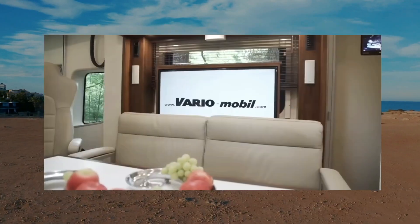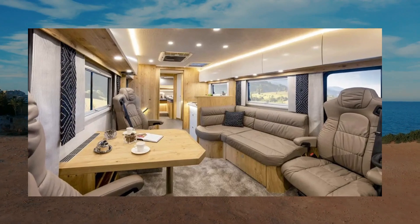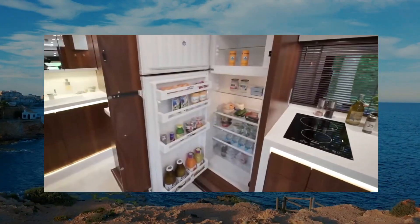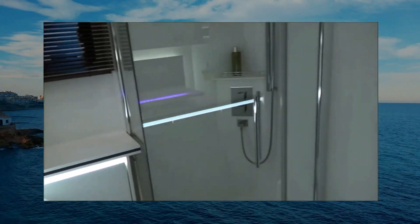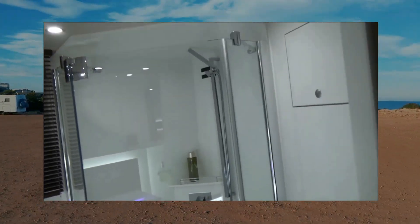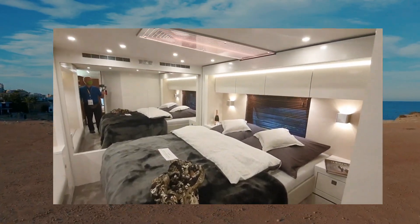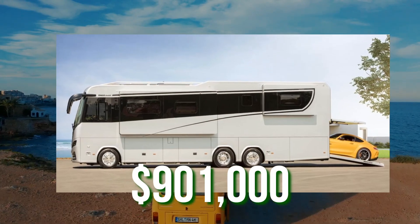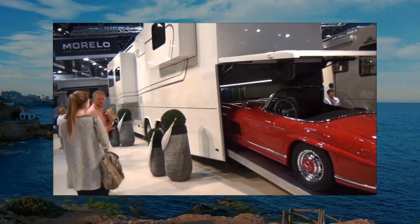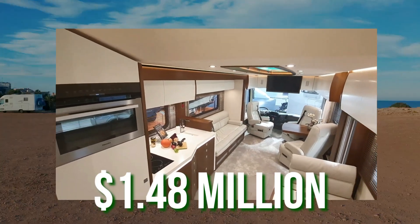The living room has a huge flat-screen TV, a fireplace, and comfortable seating, while the kitchen has a full-size refrigerator, dishwasher, and gas range. The bathroom has a full-size shower and a luxury toilet, while the main bedroom has a king-sized bed and plenty of storage space. The RV starts at $901,000, but additional features and luxury accessories could increase the cost above $1.48 million.